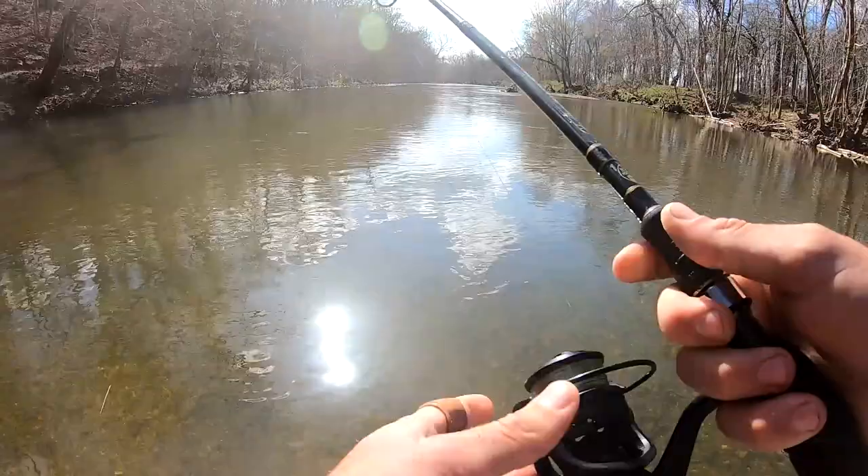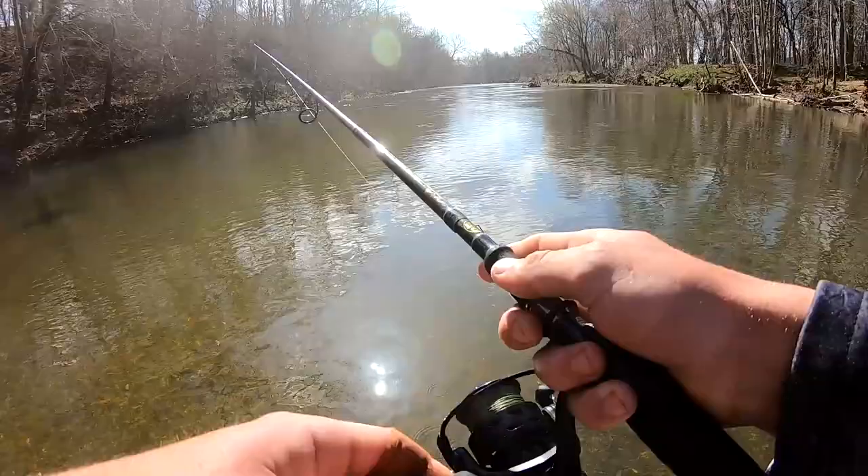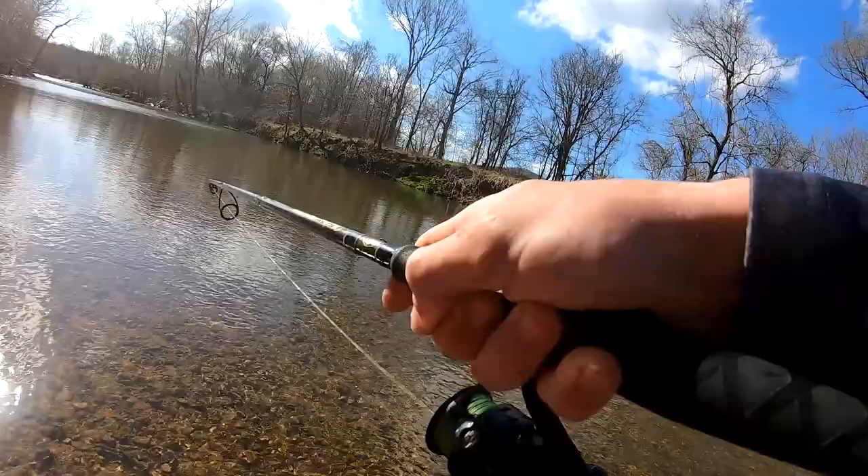Alright guys, I'm going to start off with a little Helgramite. Water's pretty clear — thought it'd be a little dirtier. See if I can't find a bite or two on this. Water's moving pretty good and I'm seeing a lot of baitfish.